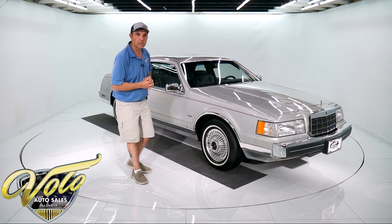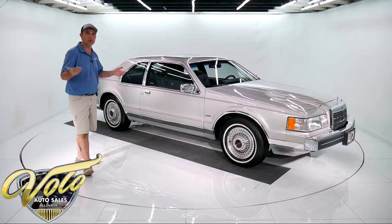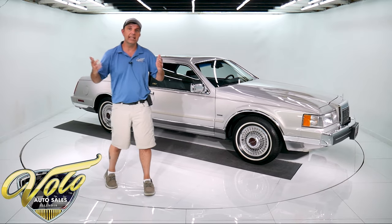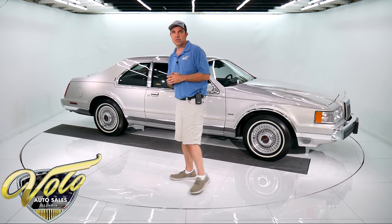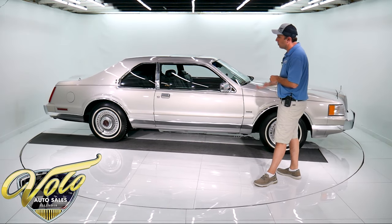So let's take this beauty for a spin. This is typically not what I deal with because we do antique cars. This is 29 years old — it's a 1990 Lincoln — and again, it's virtually brand new.